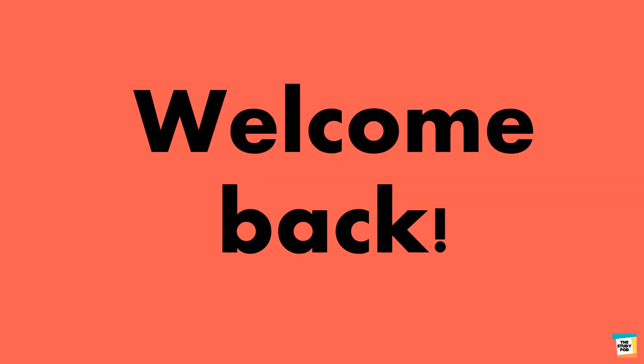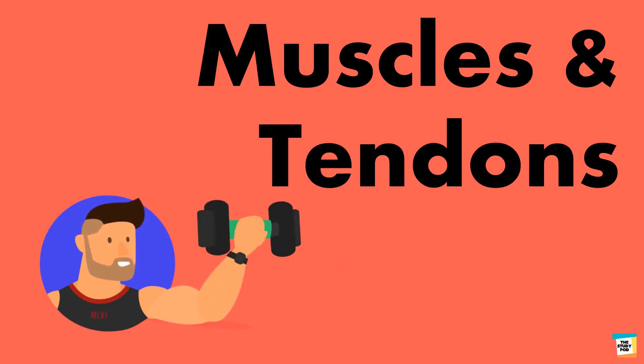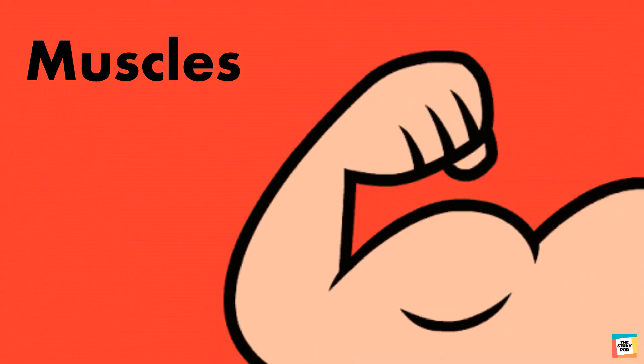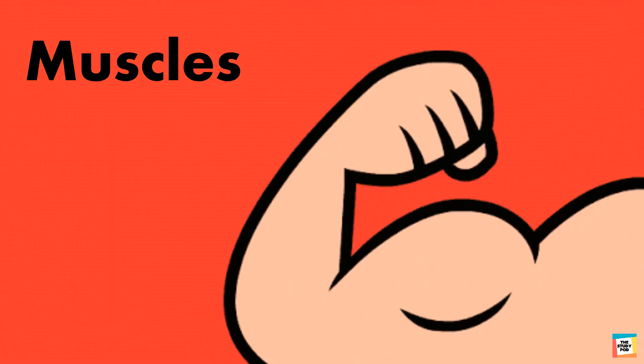Welcome back children. Today we will talk about muscles and tendons. Do you have any idea what they are? Flex your arm. See and feel your upper arm muscles. They are also known as biceps.